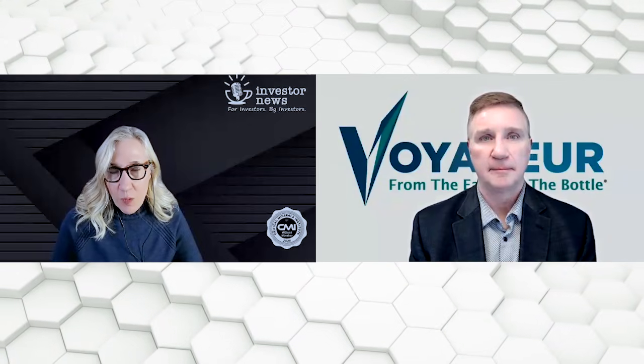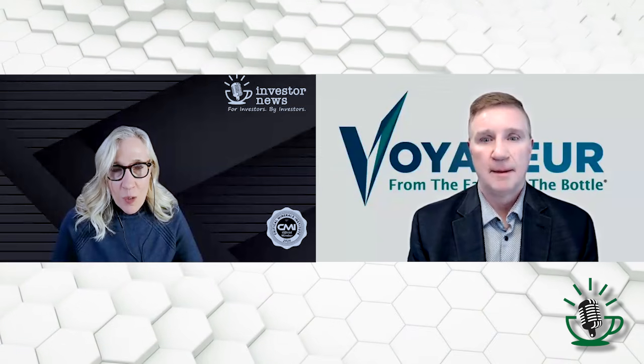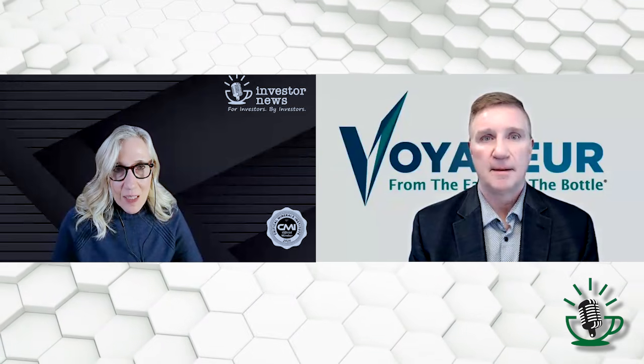Today, I have the pleasure of speaking with Brent Willis from Voyager Pharmaceuticals. Where do we start? You just had Dr. Mueller join as your chief chemist for Voyager. Let's start with the significance of this, please.